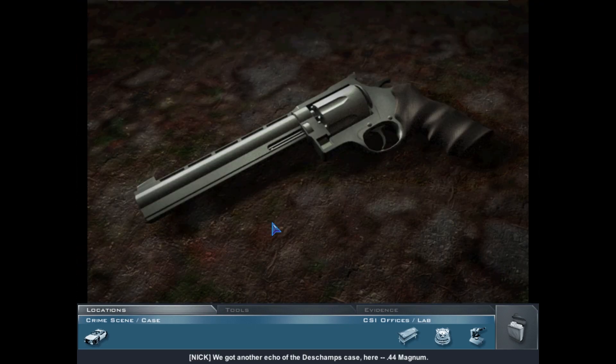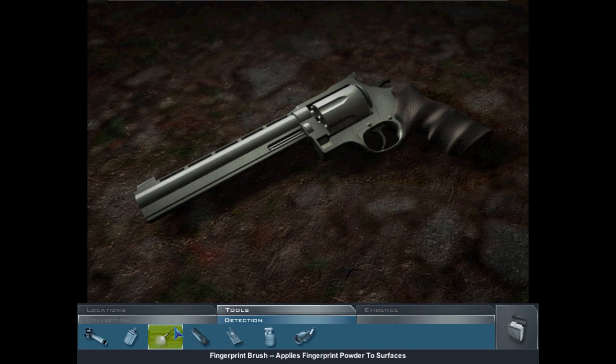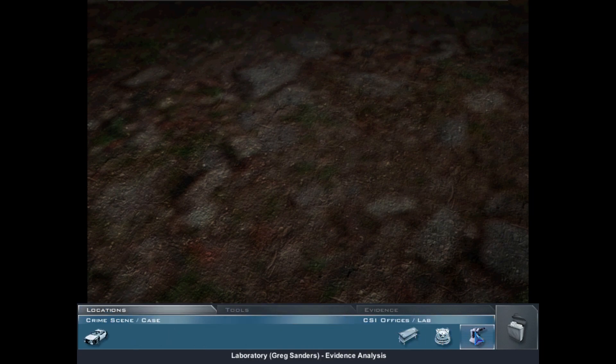Another echo of the DeChamps case: 44 magnum, possibly 70s era, serial numbers filed off, gunpowder in the barrel, magazine short three rounds, one in the chamber — probably fired recently twice. This is a staged crime scene. No prints on this one either. Let's give it to Greg.